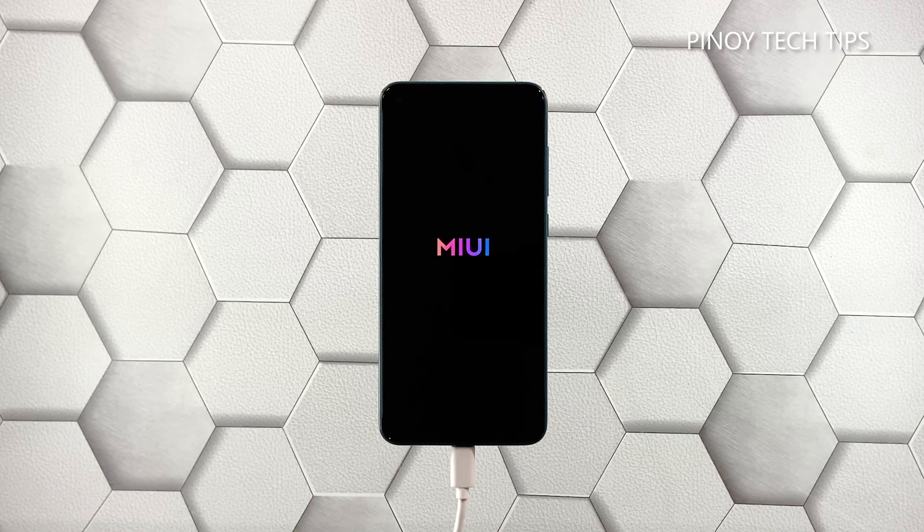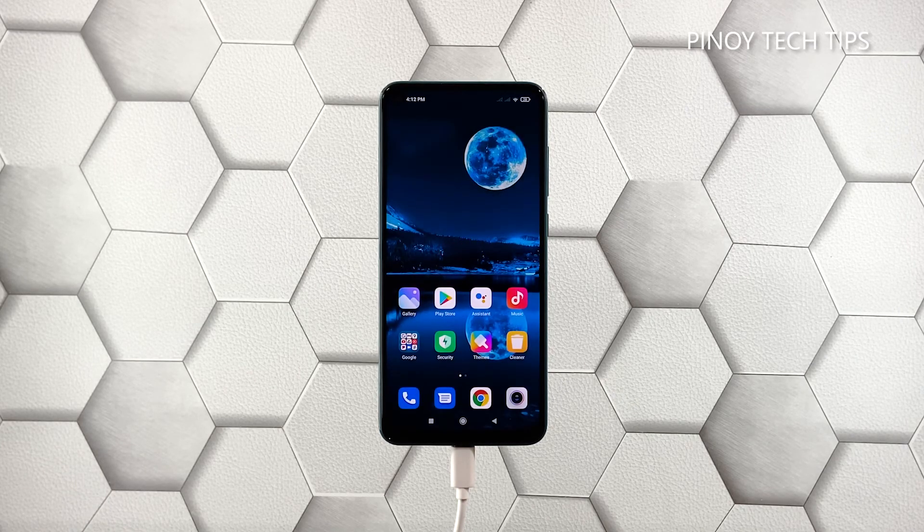However, if this doesn't fix the problem either, then you have to let a technician check the device for you. There's probably an issue with the hardware.